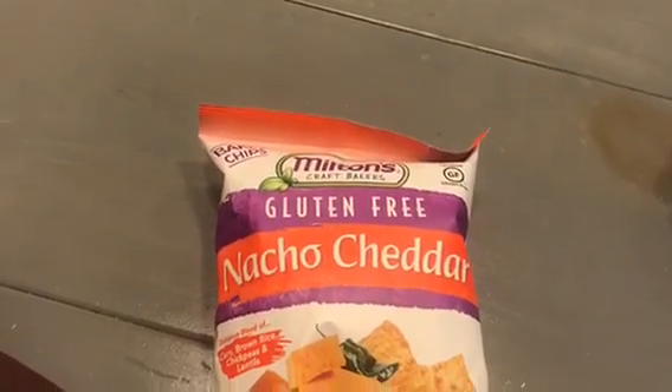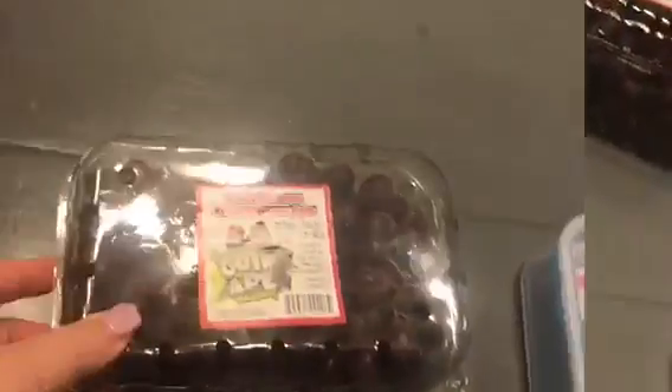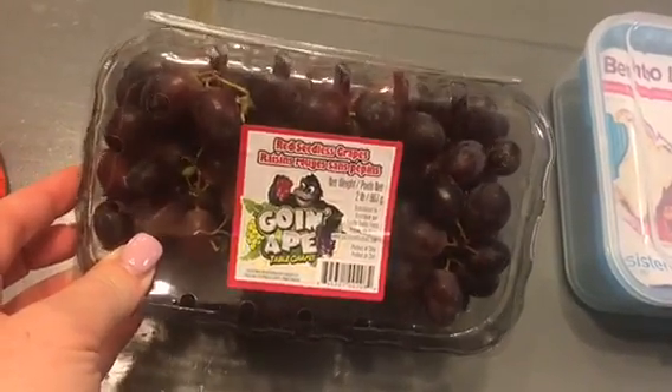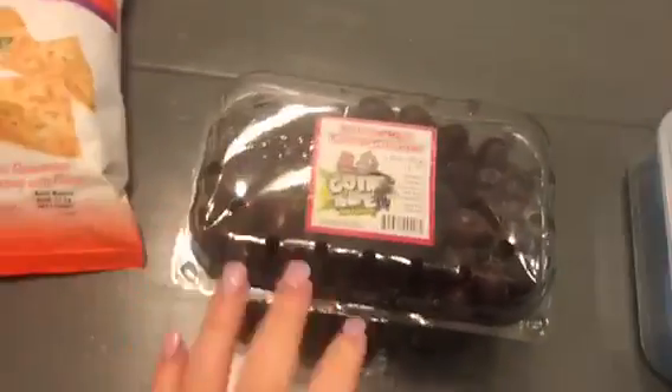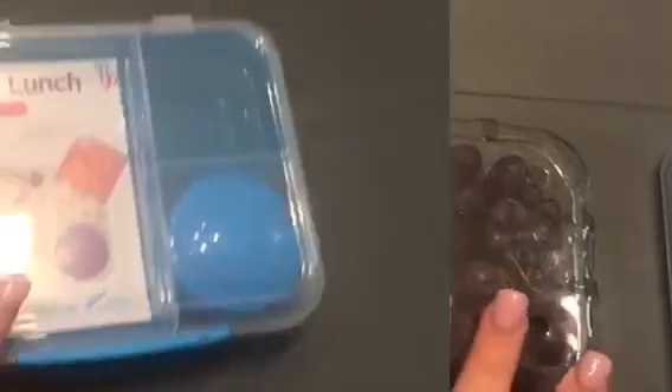And then I got this bag of Milton's Gluten-Free Nacho Cheddar Chips — these were $1.49. And this container of seedless red grapes, these were $2.99. I was going to get grapes at Costco but they were kind of soft, and these are nice and firm, so I'm excited about this.